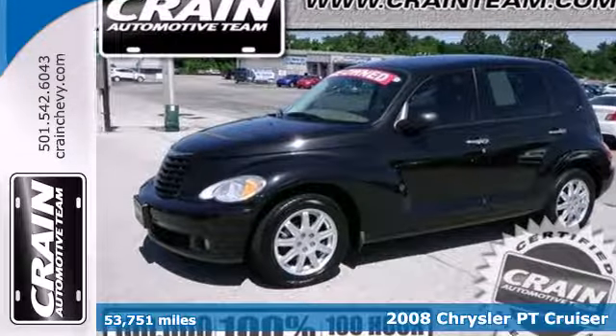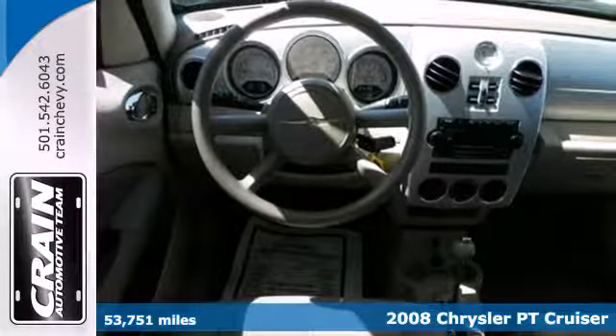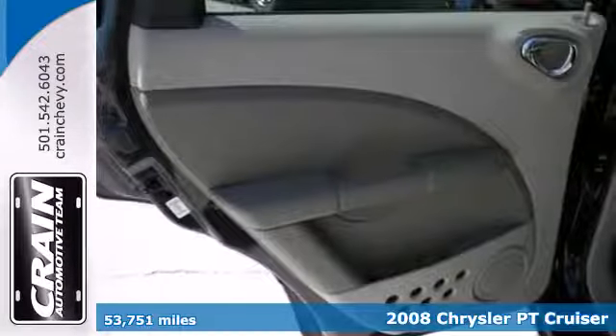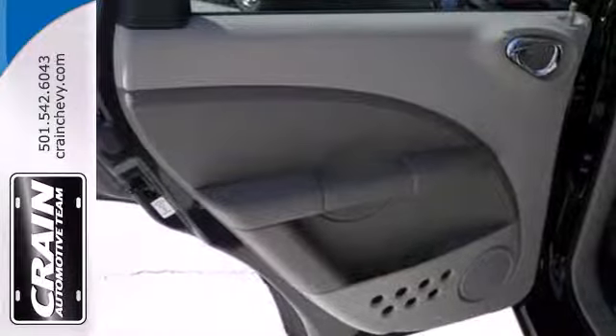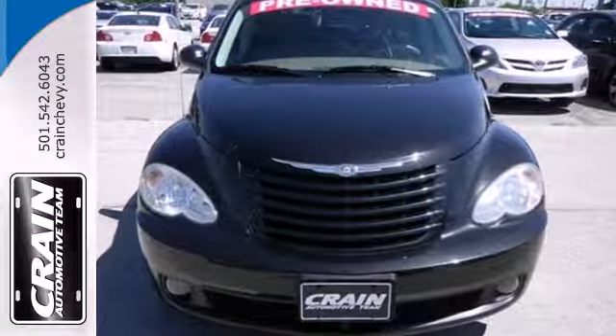It's a 2008 Chrysler PT Cruiser. For 2008, the Cruiser adds MP3 audio inputs. Also standard are one-touch power windows, McPherson strut front suspension, a tachometer and keyless entry.